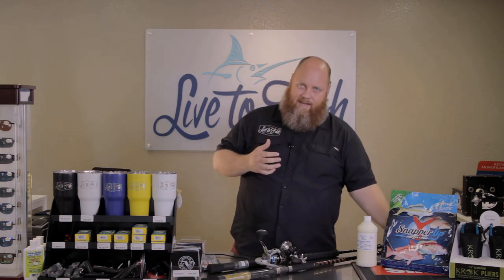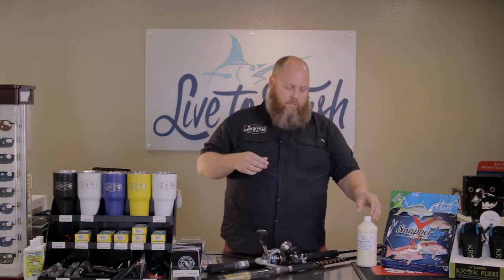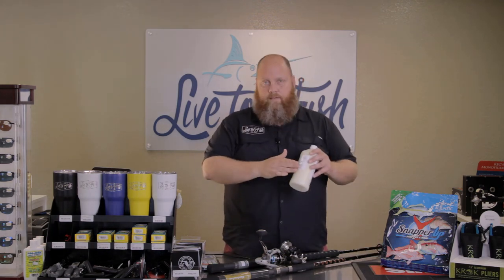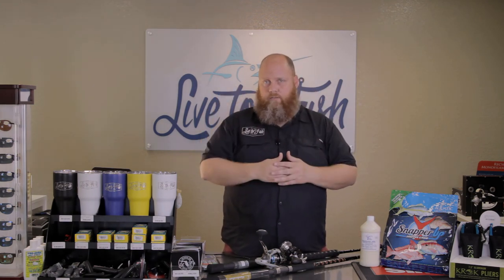If you want to chum them up towards you, you can use something like this — this is a Snapper Up Chum. You put it all together and drop it down in the water column; it's going to get the fish all fired up. If you're using something like Purina Tropical Fish Water and you like to make your own chum, add some Menhaden milk to it. Menhaden milk is great because it sinks in the water column, compared to Menhaden oil which goes on top.